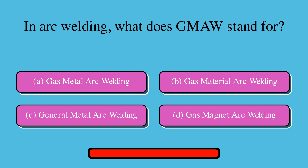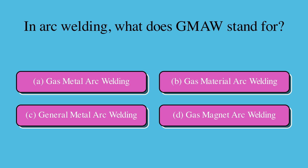What does GMAW stand for in arc welding? Is it A. Gas metal arc welding, B. Gas material arc welding, C. Metals, or D. Gas magnet arc welding? The correct answer is A. Gas metal arc welding.